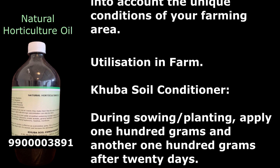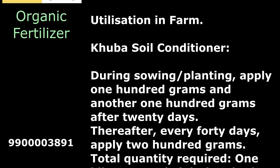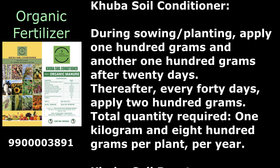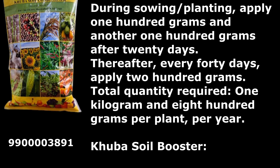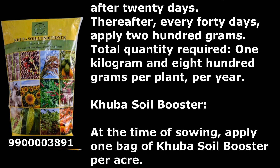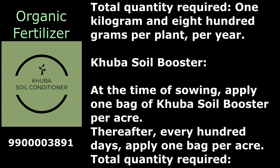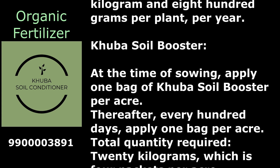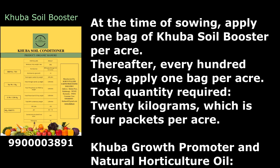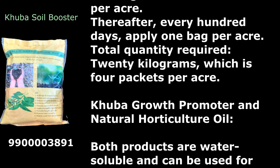Utilization in farm: Kuba Soil Conditioner — during sowing or planting, apply 100 grams and another 100 grams after 20 days. Thereafter, every 40 days apply 200 grams. Total quantity required: 1 kilogram and 800 grams per plant per year. Kuba Soil Booster — at the time of sowing, apply 1 bag per acre. Thereafter every 100 days, apply 1 bag per acre. Total quantity required: 20 kilograms, which is 4 packets per acre.